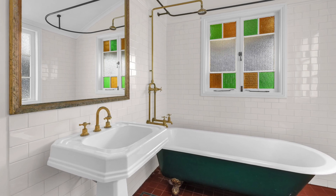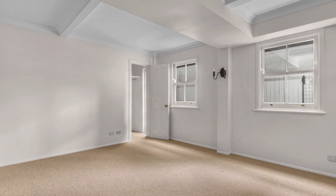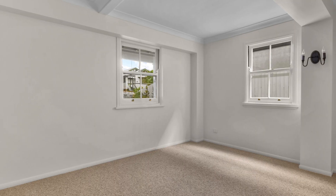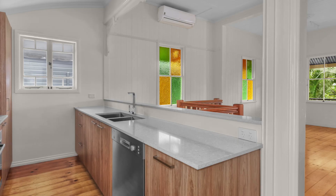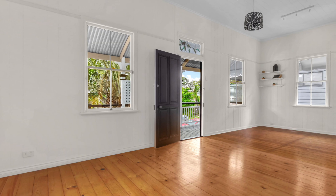Positioned in a quiet yet highly convenient address, this two-storey, character-filled workers' cottage showcases a contemporary renovation of style and sophistication that adapts perfectly to modern day living. Entry level buying on a 163 square metre block.